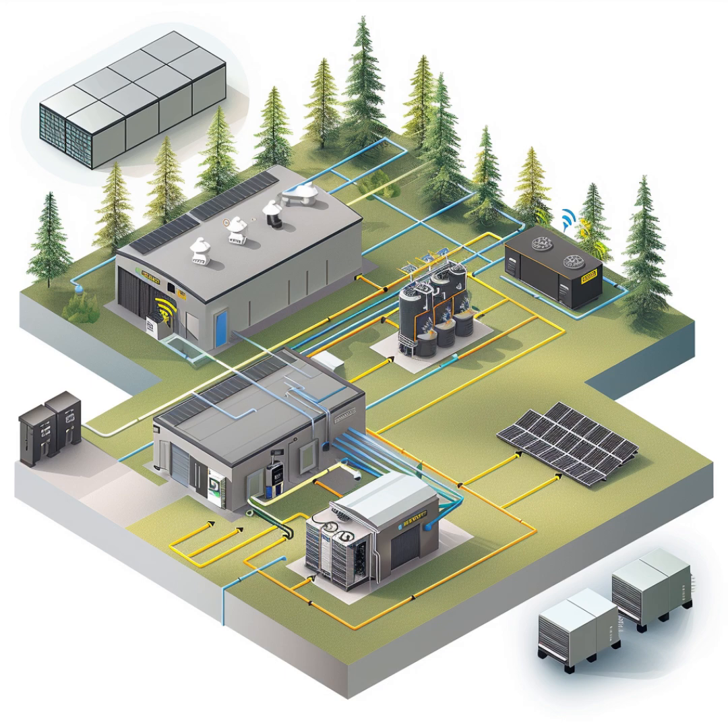He's gone all in with 15 kilowatts of solar panels. That's got to be a lot of panels. They're spread out across the roofs of both buildings. And to handle all that power, he's got a 24 kilowatt-hour battery for storage. But here's the really cool part — he's using AC coupling.